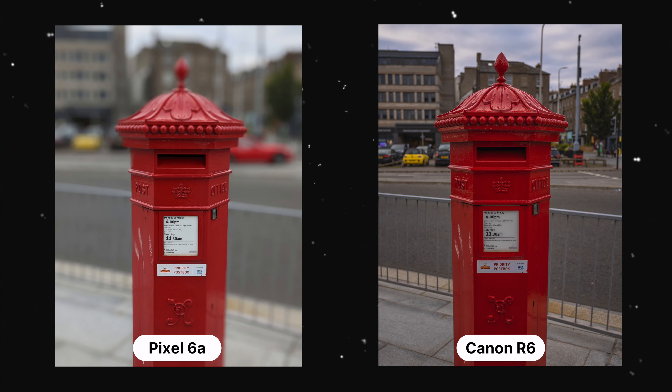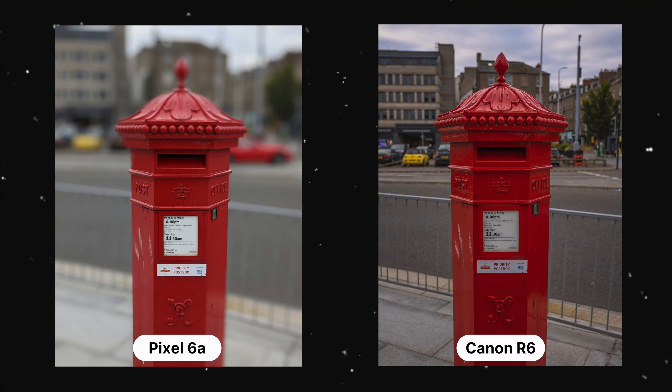As you can see right here, there's obviously a massive difference in terms of the blur and the bokeh. You can probably tell now that the one on the left is the Pixel. It has pretty bad edge detection on this shot. It's pretty decent at people, but obviously it doesn't know what this object is and it's not doing a very good job.